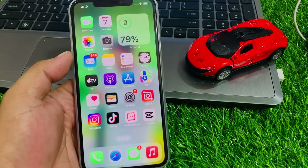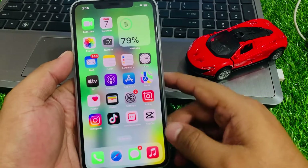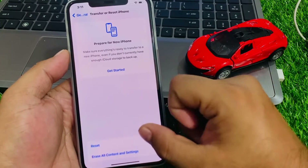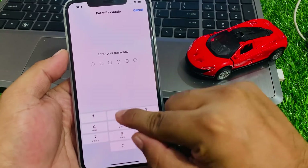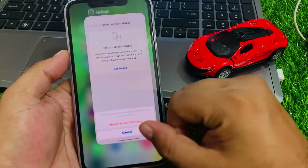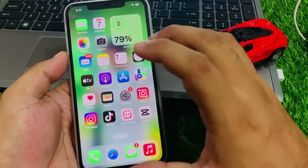If solution number five is not working, apply solution number six: reset network settings. Tap on Settings, tap on General, scroll down to find Transfer or Reset iPhone, tap on Reset, then tap Reset Network Settings. Enter your iPhone passcode to confirm, and wait 10 to 20 seconds for your iPhone to reboot and complete the reset.